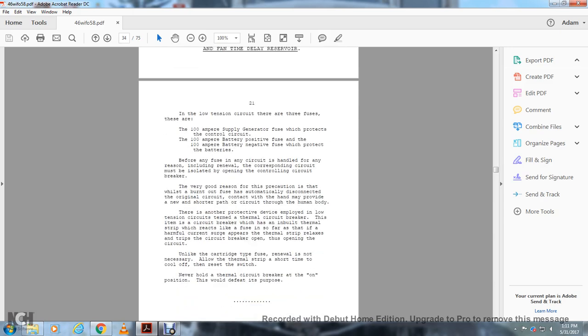In the low tension circuit, there are three fuses: the 100-ampere supply generator fuse protecting the control circuit, the 100-ampere battery positive fuse, and the 100-ampere battery negative fuse protecting the batteries. Before any fuse circuit is handled for any reason, including renewal of the corresponding circuit, isolate it by opening the control circuit breaker.